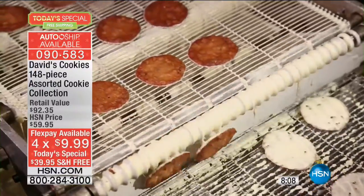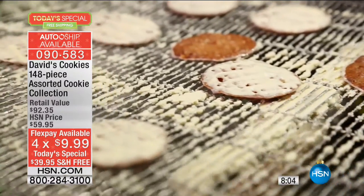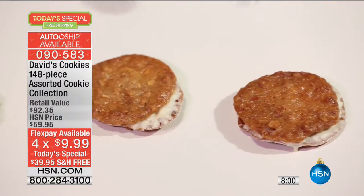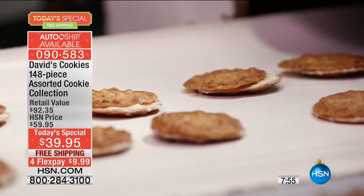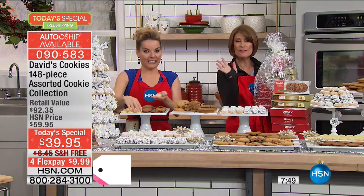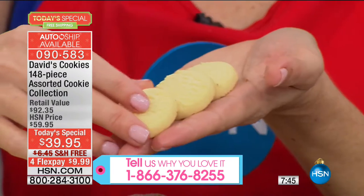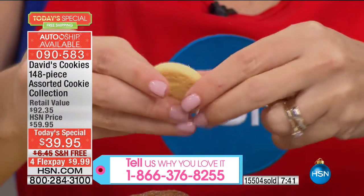I want you to stop and think about the freshness you're going to get, the flavor you're going to get. If you love David's Cookies, give us a call. I have almost 1,000 of you right now trying to get through. We have now surpassed over 15,000 ordered on the day, so we are fast approaching almost half of our quantity gone. Make sure you order these early.